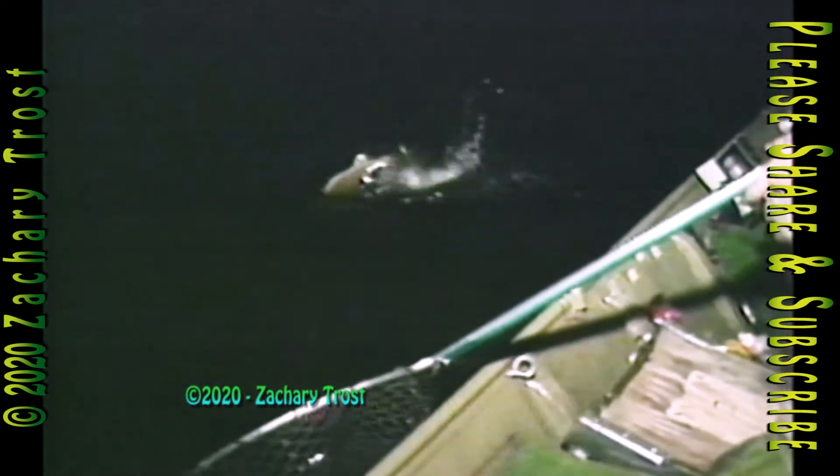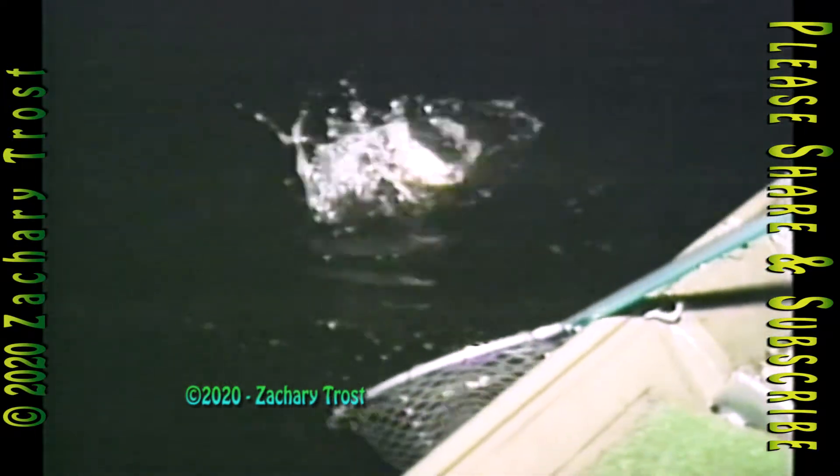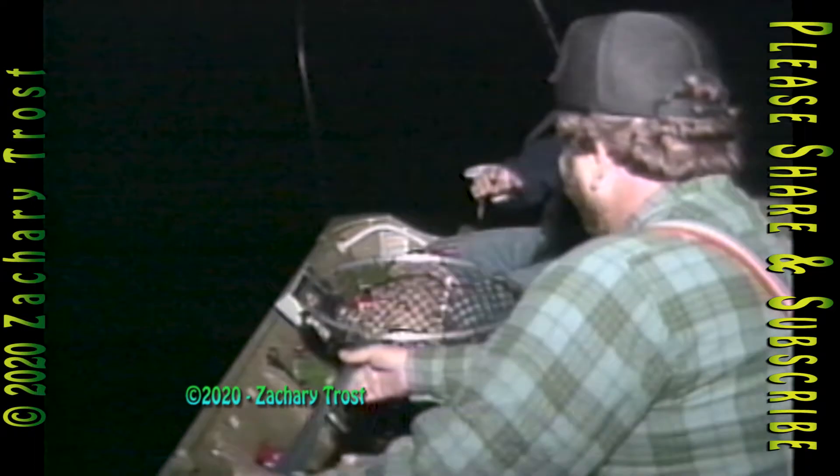This is the one that goes on the wall. I'll tell you when to net him — when you see his head, when I get him laying on his side. Okay, put it underneath them. There we go. That's a nice one.